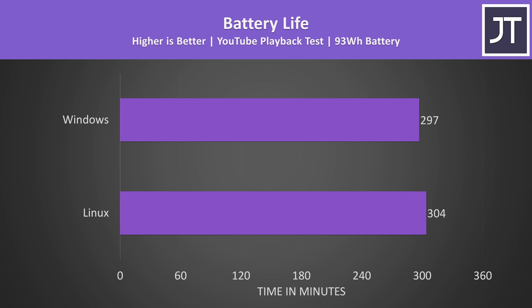The laptop was able to last a bit longer when running on battery with Linux, but at just 2% longer compared to Windows, the difference is within the margin of error range.